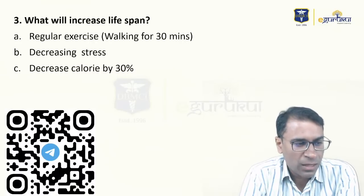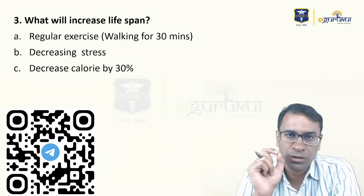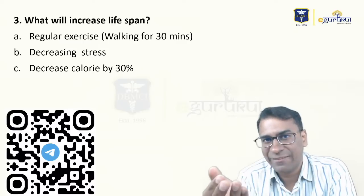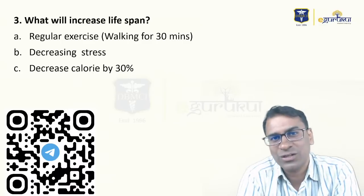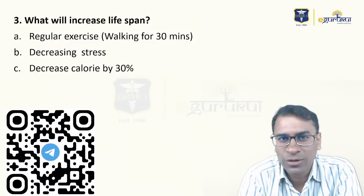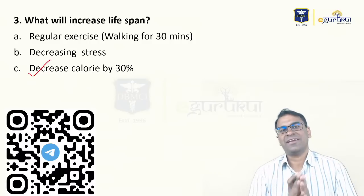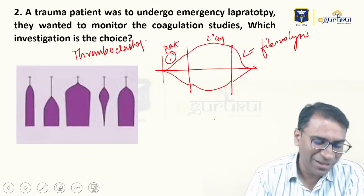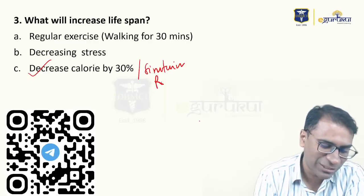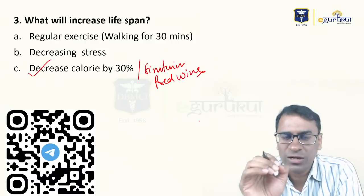There were two questions on aging. One asked what will increase lifespan, and one asked which is not seen in the aging process. For my regular students, you'll remember I always say the best way to delay aging is decreasing calorie intake. There are two things that can decrease calorie intake: one is decreasing calories, and one is a compound called sirtuins. Sirtuin is activated by red wine — red wine can actually activate sirtuin.